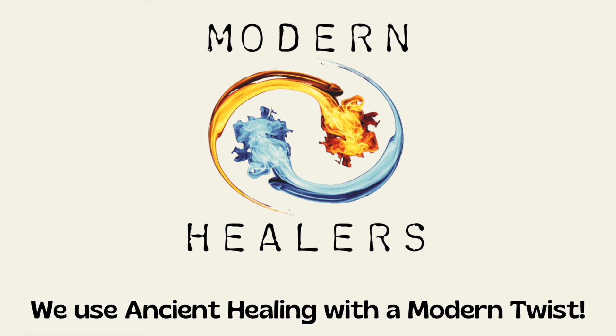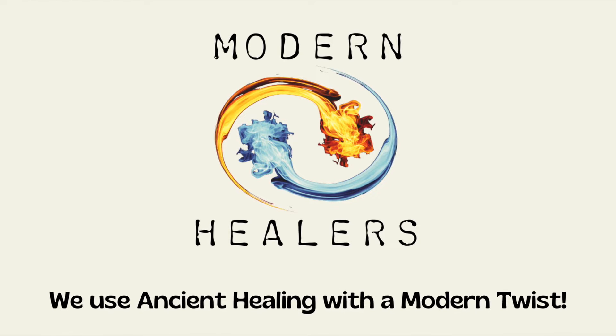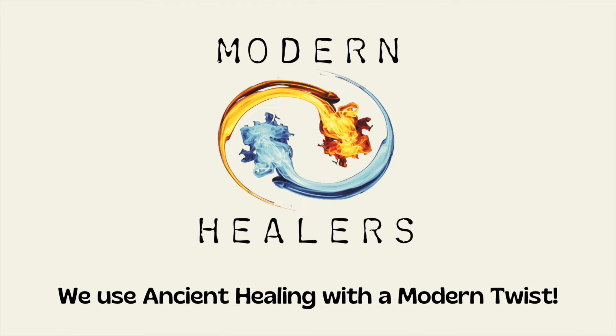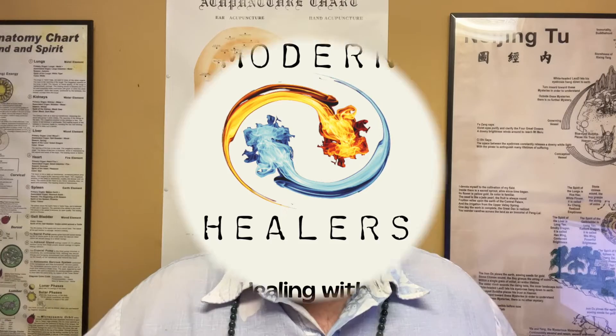Hey everyone, I'm Kevin Schoonmaker, one of your modern healers. We use ancient healing with a modern twist. Today we're going to learn about doTERRA essential oils, and today's video is on the Deep Blue blend.